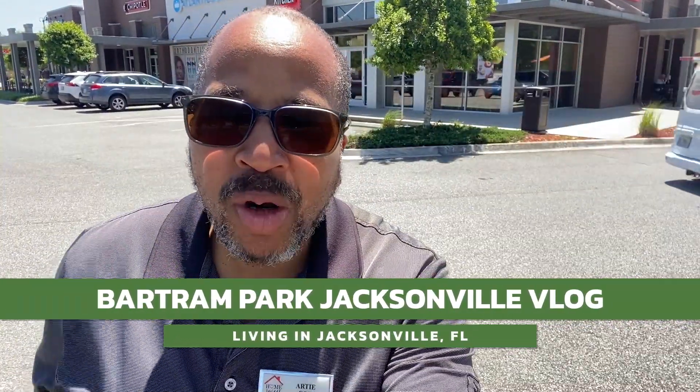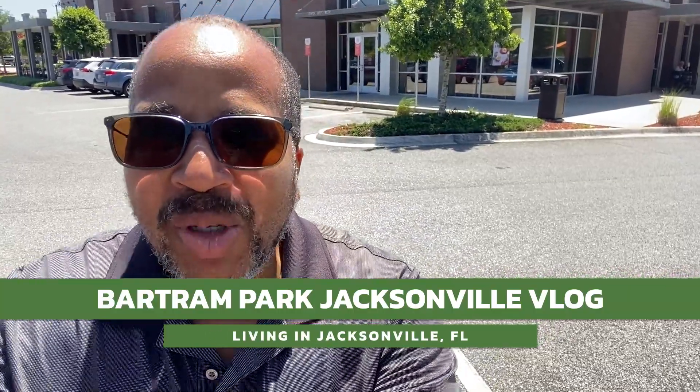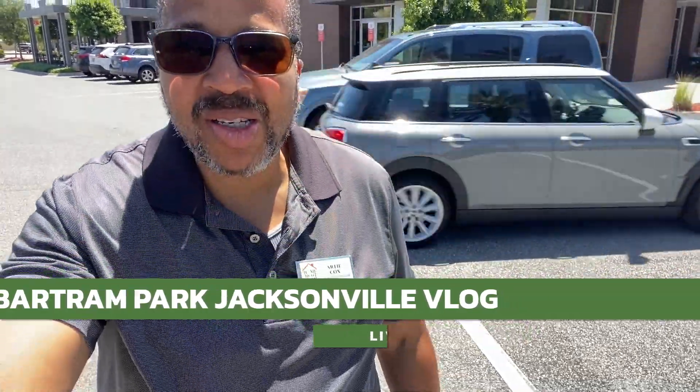You're going to see a full vlog tour of the Barton Park area. I'm standing outside. Here's some restaurants in the area behind me — Zoe's, Banks, some restaurants here.